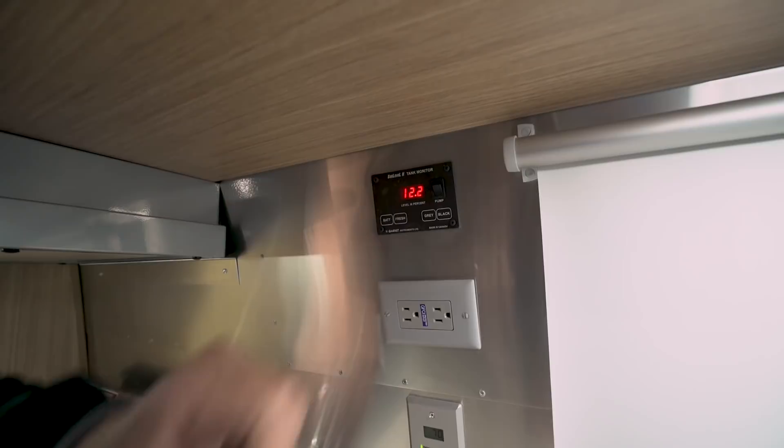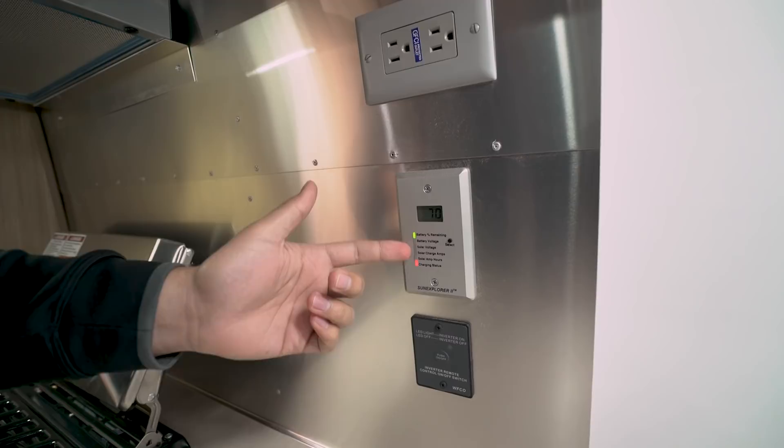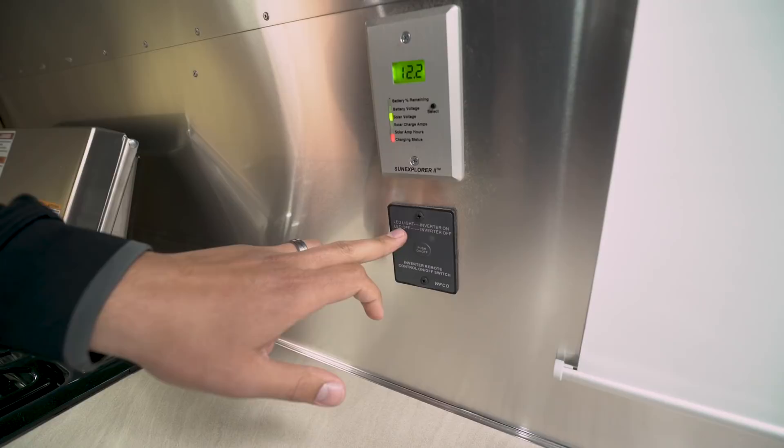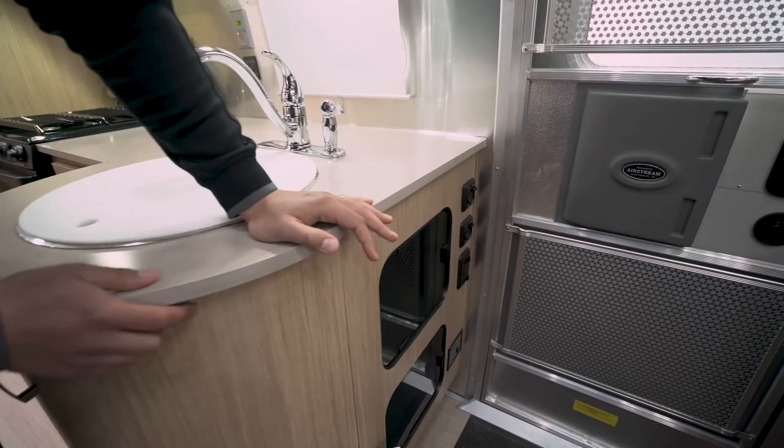You'll also see your battery gauges and water pump switches there. Right below is your solar control system — you can monitor everything from battery voltage to solar voltage right from that unit. Just touch the button and scroll through it. Directly underneath is your inverter — a simple LED light shows you if the inverter is on or off.